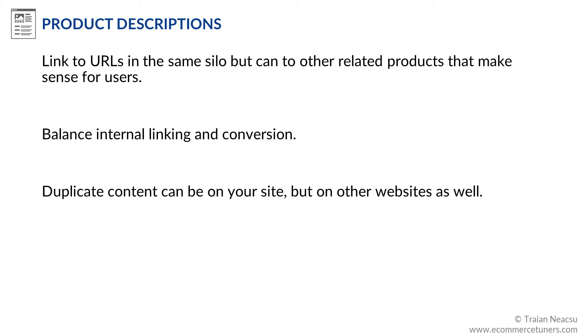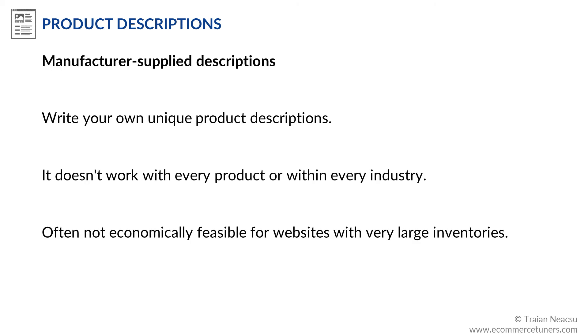If you're not careful, product descriptions can generate duplicate content either within your own website or on external websites. The general SEO wisdom is that you should write your own unique product descriptions — that is indeed one of the best approaches to optimizing PDPs, if we can put it in practice. But keep in mind that this doesn't work with every product or within every industry. For example, it makes sense to write unique product descriptions for expensive wristwatches, but not for ordinary pencils. Also, this is often not economically feasible for websites with large inventories.